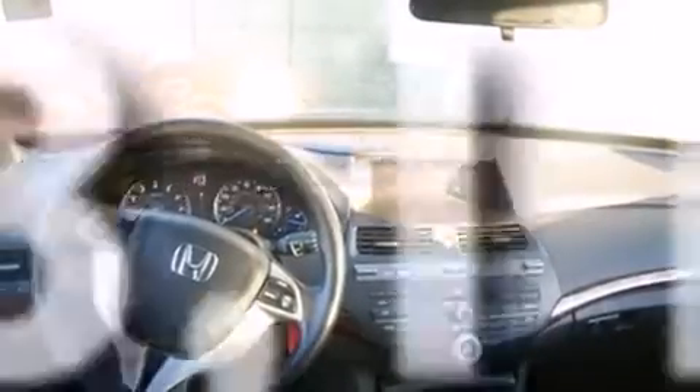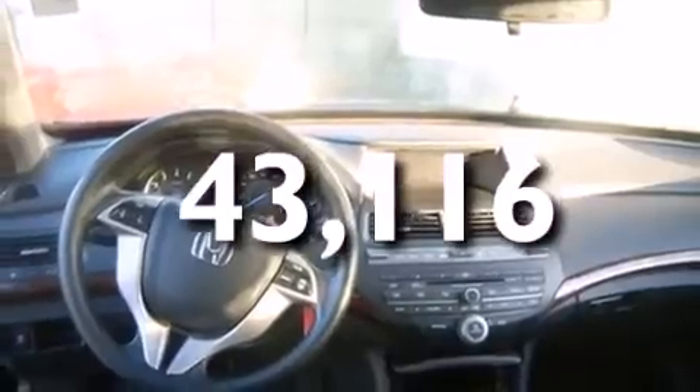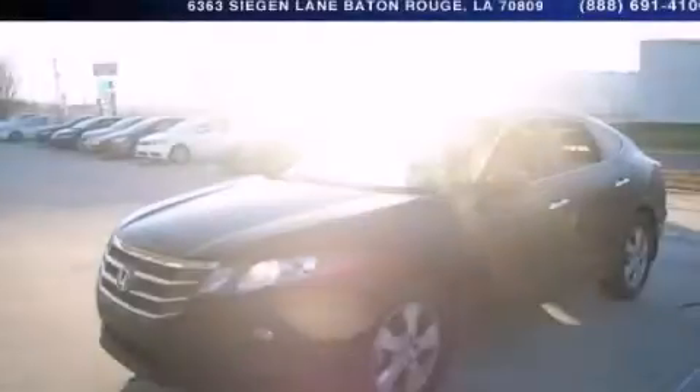This vehicle has fewer than 44,000 miles on the odometer. This vehicle is sure to sell fast. Call and arrange your test drive today.